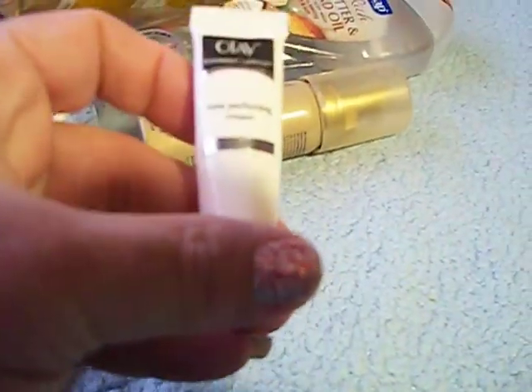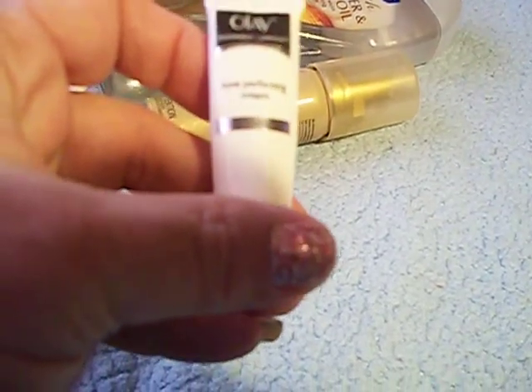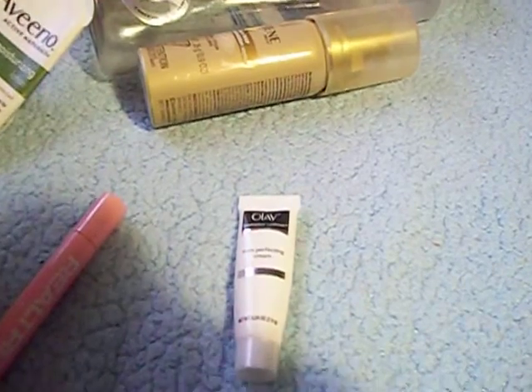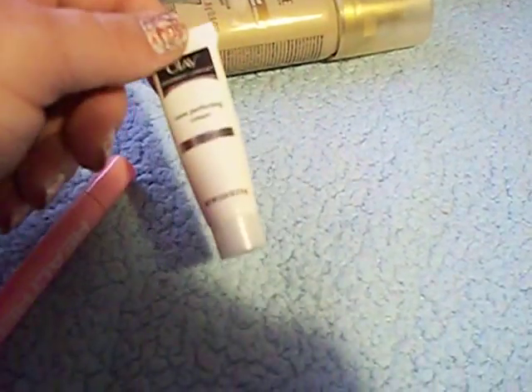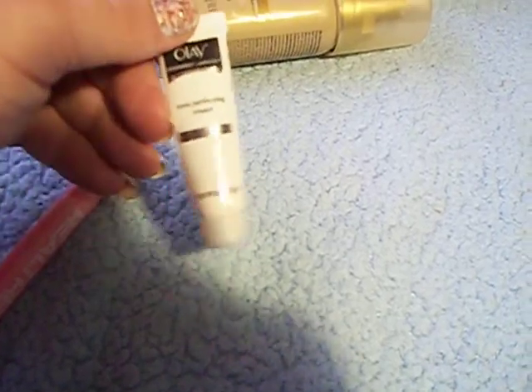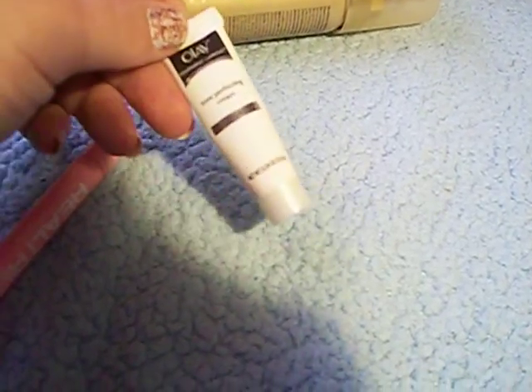The last two items: I have an Olay Tone Perfecting Cream. This was a sample I got in a Target box. It was okay — I wouldn't purchase it; I didn't really care for it too much. It didn't really do too much for my skin that I could see, but it was okay.